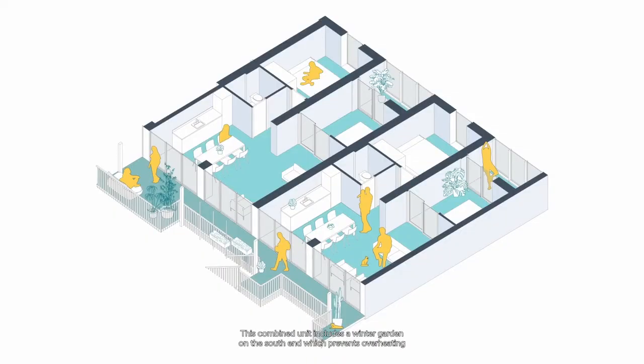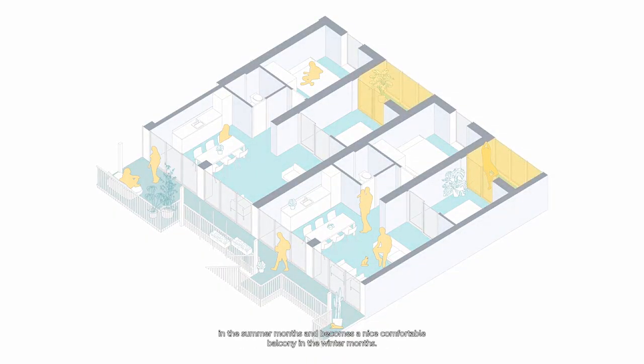Two modules can also be combined into a two-bedroom unit, which is great for small families or shared living. This combined unit includes a winter garden on the south end, which prevents overheating in the summer months but becomes a nice comfortable balcony in the winter months. The glass of the winter garden also includes photovoltaics to maximize energy production.